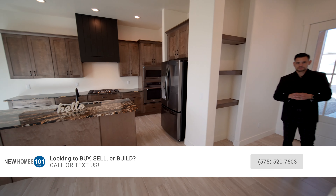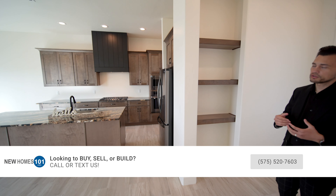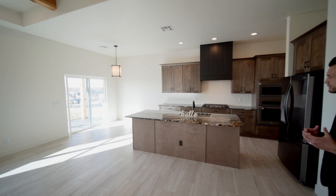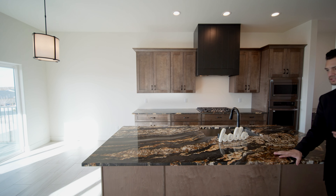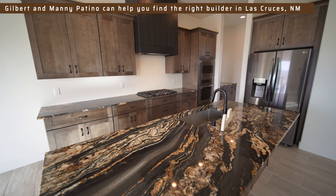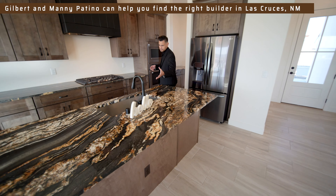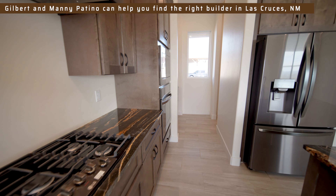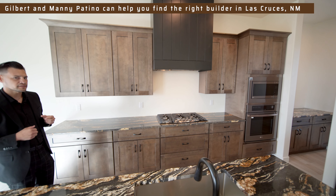Right off the entryway you have these built-in shelves for any decor or vases, which would look amazing. And this kitchen is amazing — right off the bat you can see this dark mocha colored granite with the island. The island is huge, with a big farm-style one-piece sink, and a black stained faucet that matches all of the hardware around the cabinets.